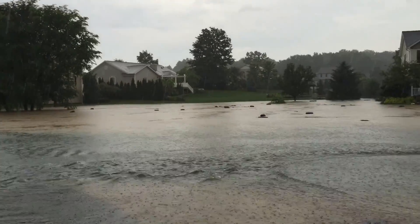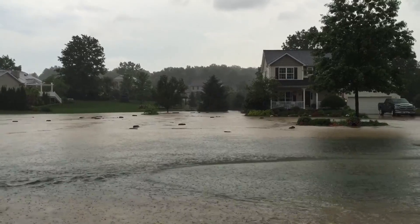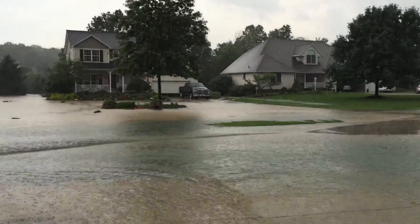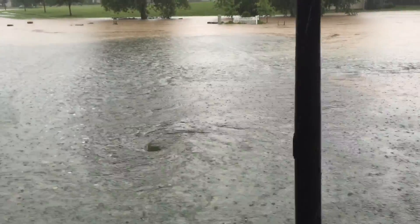Coming over here, you got logs floating in there — looks like people's firewood coming down. Their whole front yard all the way up to their house is flooded, pretty deep. Pretty crazy.